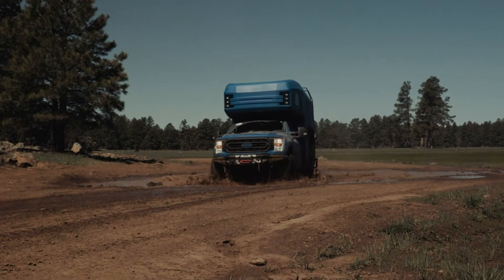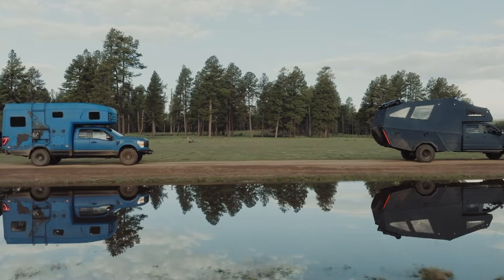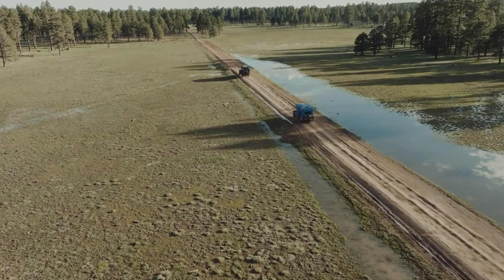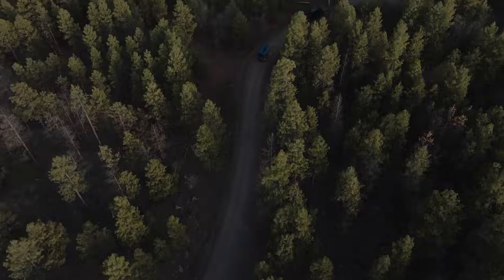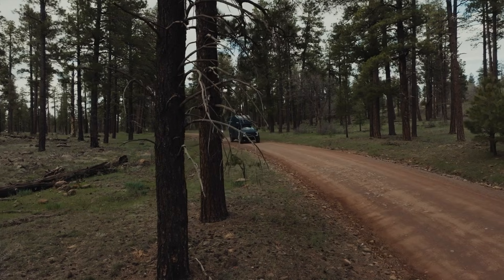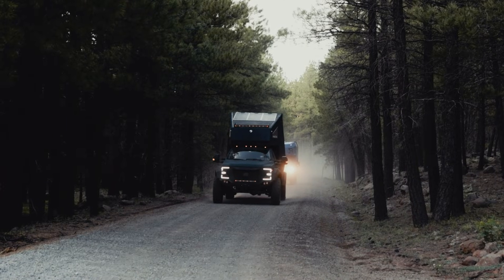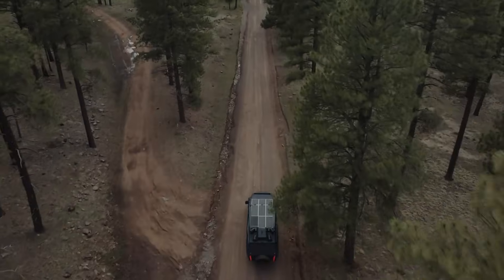With features like heating, air conditioning, an induction stove, and a 416L water tank, this vehicle is designed for luxury and independence. Depending on customization and features, the 27 North is priced up to $1 million, offering an exceptional blend of adventure and comfort.